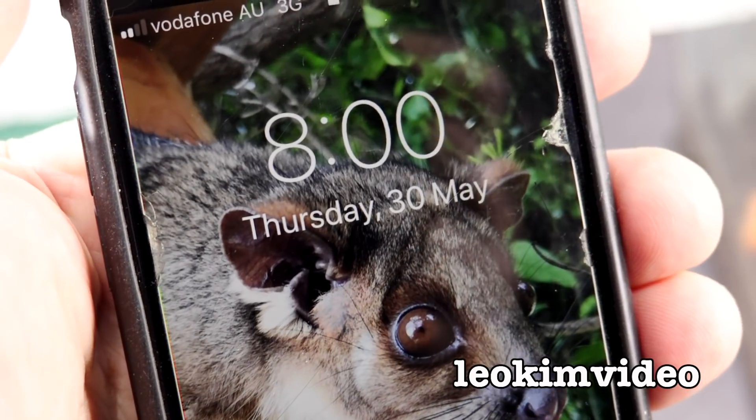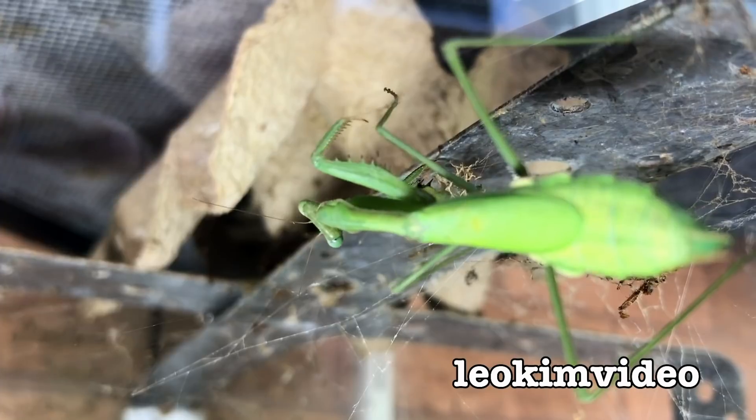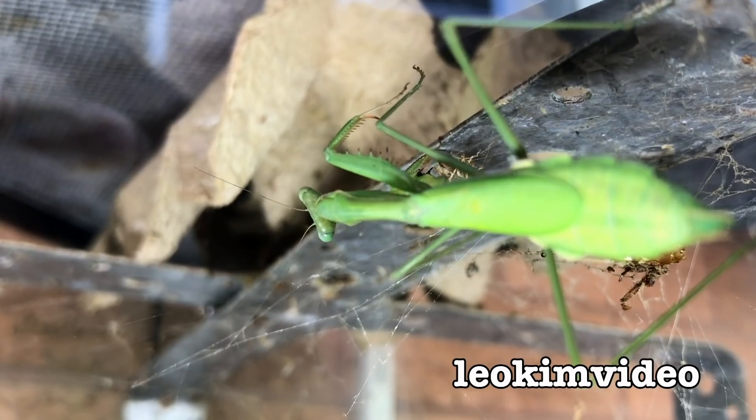It's the 30th of May, and it was the 28th when Bindi disappeared. Today was the day I uploaded the video when I showed putting the Praying Mantis into this tank.